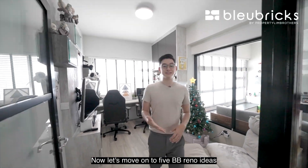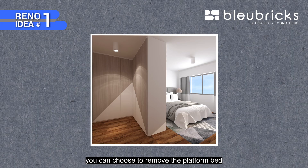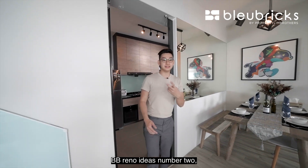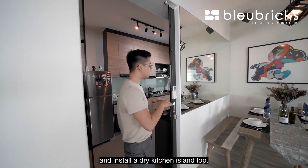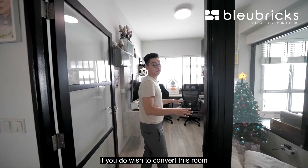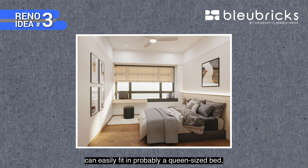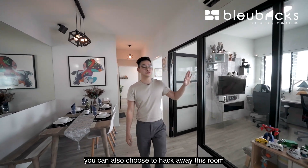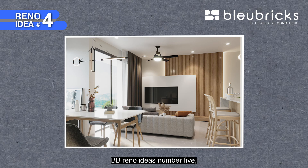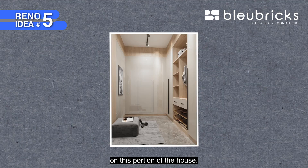Now let's move on to five BB renovation ideas for you to think about if you consider purchasing this unit. Idea one: if you intend to have wardrobe space in the master room, you can remove the platform bed and install a wardrobe in that corner, helping to separate the resting area from your wardrobe portion. Idea two: you can hack down this wall and install a dry kitchen island top, allowing you to cook and interact with guests at the same time. Idea three: if you wish to convert the study back into a proper bedroom, remove the glass panel — the room can easily fit a queen-size bed and wardrobe spaces. Idea four: you can hack away this room and combine it into a very large living and dining area for friends and family. Idea five: hack down this wall to combine the common room with the master room, creating a personal walk-in wardrobe space.